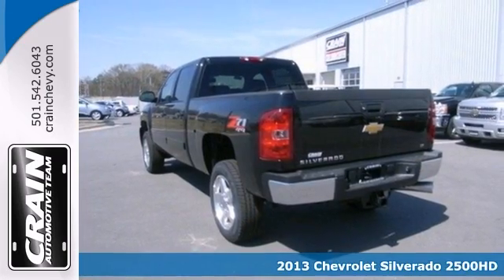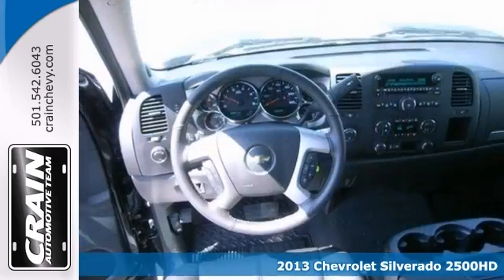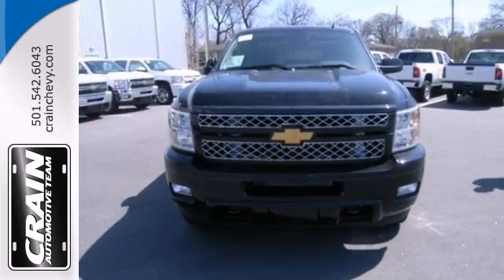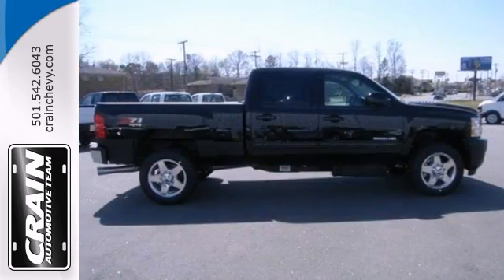Here's a nice 2013 Chevrolet Silverado 2500 Heavy Duty. It has 4-wheel drive, a turbo diesel V8 engine, heavy duty trailing equipment, an interior plus package. Add to that the Z71 package and rear view camera, and you have an attractive vehicle just looking for a new home.